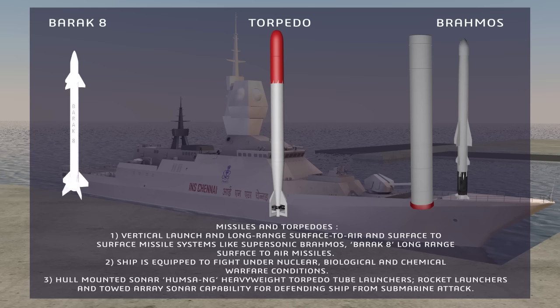The ship is equipped to fight under nuclear, biological, and chemical warfare conditions. It also features hull-mounted sonar with heavyweight torpedo tube launchers, rocket launchers, and towed-array sonar capability for defending the ship from submarine attack.